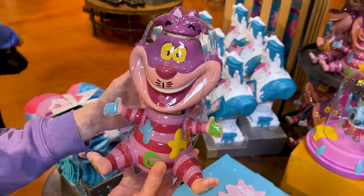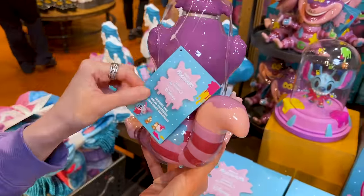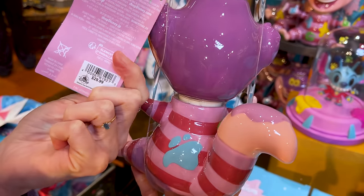Then there's Cheshire Cat. They had to include Cheshire in this collection, and this here is a trinket jar for $30.